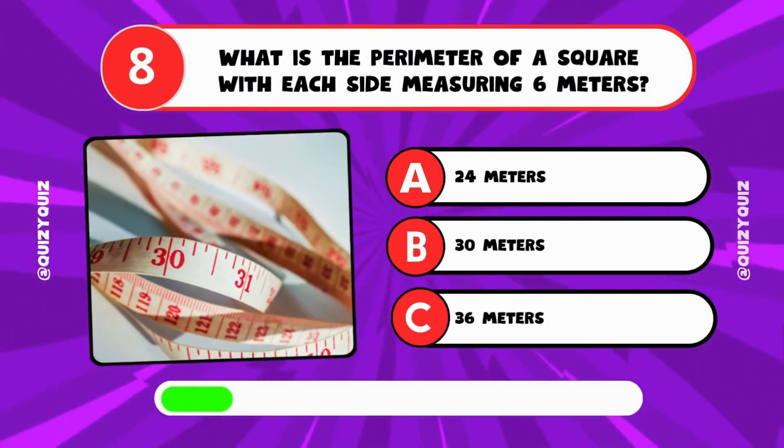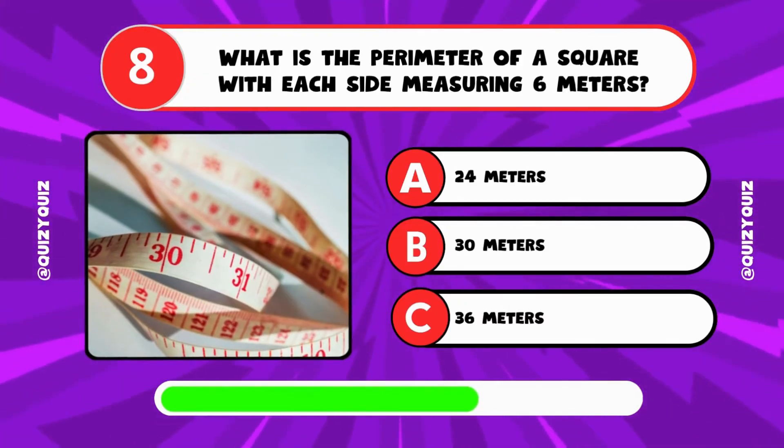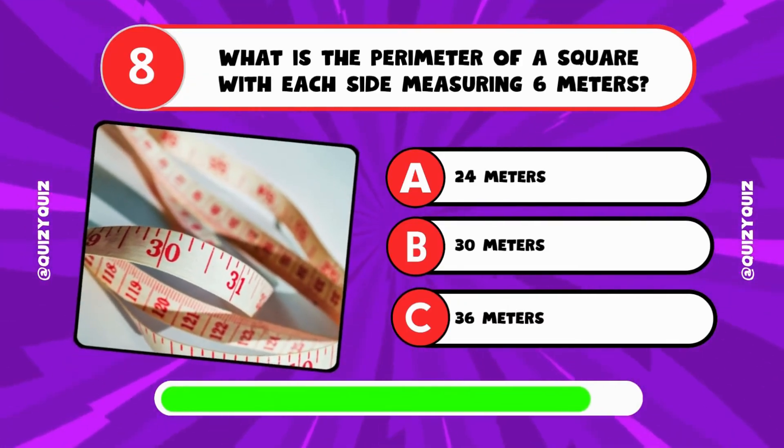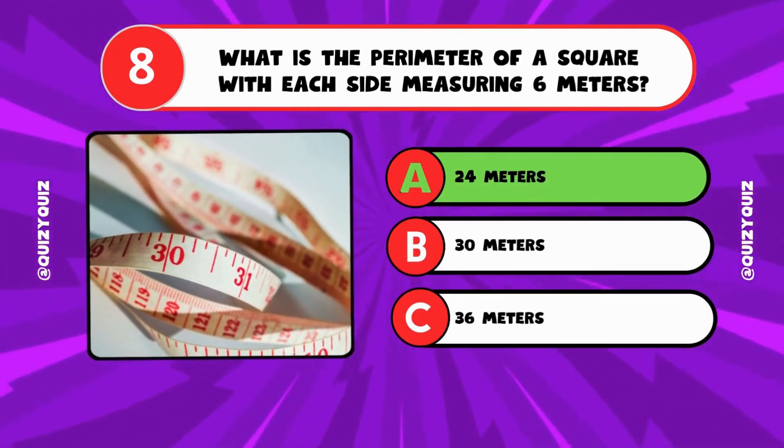What is the perimeter of a square with each side measuring 6 meters? A: 24 meters, B: 30 meters, C: 36 meters? It's A, 24 meters.